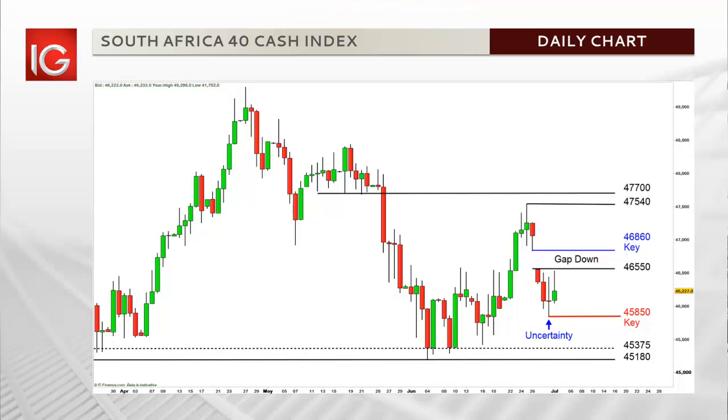Hi, I'm Sean Mearsson, market analyst at IG South Africa, and welcome to this week's index call and review. Last week it was highlighted that the index traded in no man's land, with the recent doji candle highlighting uncertainty.